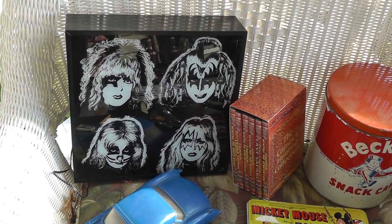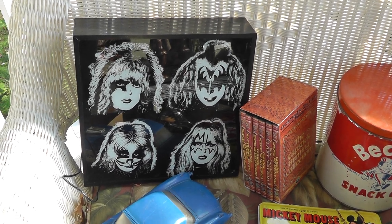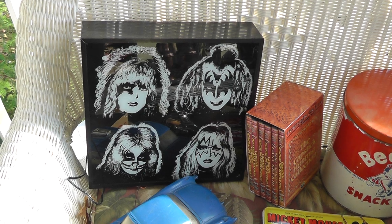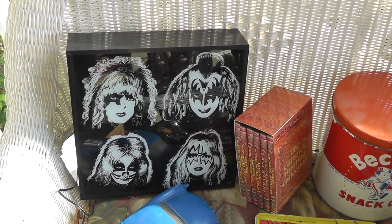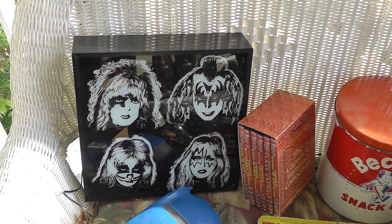Kiss Light Up, whatever that is — it lights up all different colors. Kind of neat looking. Wish it was from the 70s, but it's not that old. I think it's dated 2007 on the back. That was $15 I paid for that. Might have overpaid, but I know there are a lot of Kiss fans still out there.